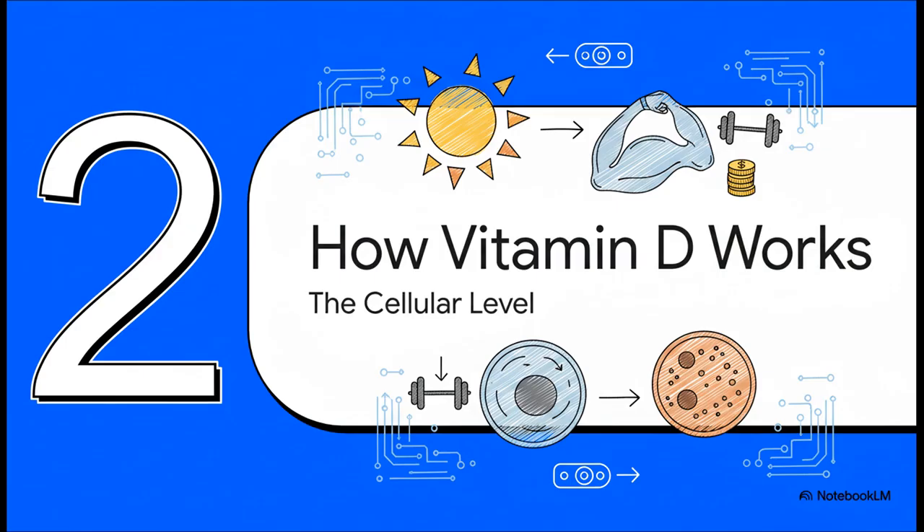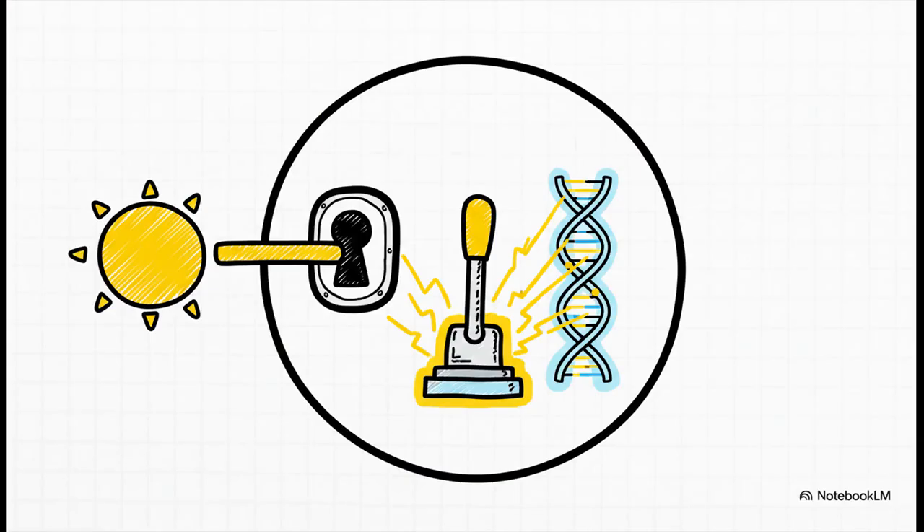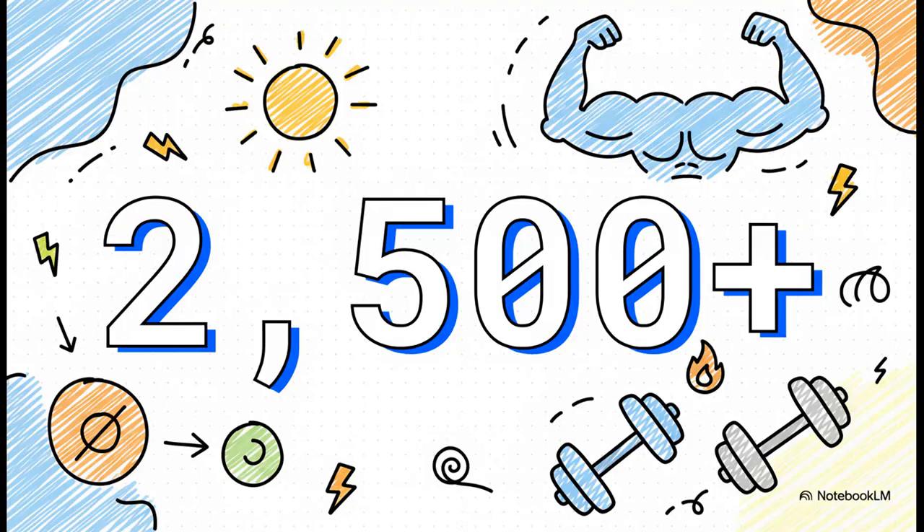So now we know it's a hormone. Let's look at how it actually pulls the levers inside our body, right down at the cellular level. Inside your cells, you have something called the vitamin D receptor, or VDR. The easiest way to think about it is like a master switch. When that active vitamin D locks into this receptor, it can literally turn specific genes on or off, telling your cells what to do. We're talking about vitamin D helping to regulate over 2,500 genes — a massive portion of our genome — controlling everything from immune function all the way to the very core of our energy metabolism.